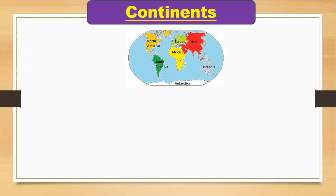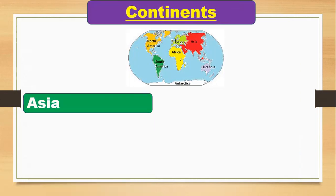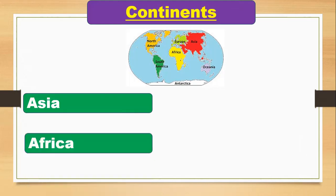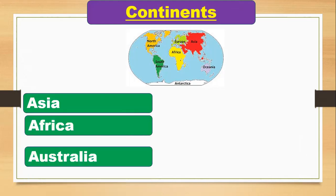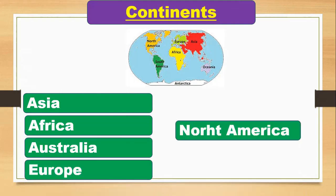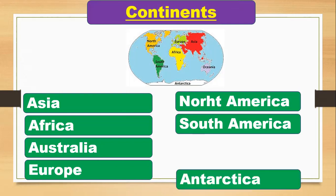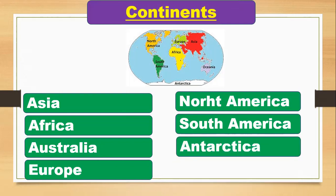You have to repeat, learn, and memorize: there are seven continents — Asia, Africa, Australia, Europe, North America, South America, and Antarctica. There are seven continents, and your continent is Asia.